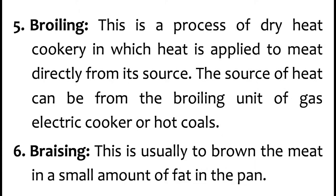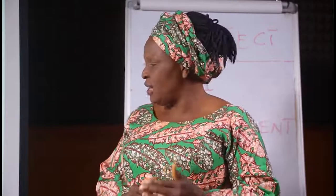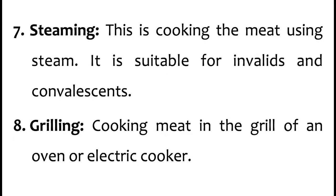Number 5 is broiling — using a broiler, as in an oven. This is a process of dry heat cookery in which heat is applied to meat directly from its source. The source of heat can be from the broiling unit of a gas or electric cooker, or hot coals. Number 6 is braising — this is usually to brown the meat in a small amount of fat in the pan. Fat in the form of oil is added to the meat to make it brown.